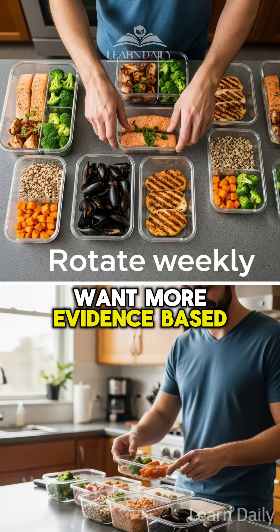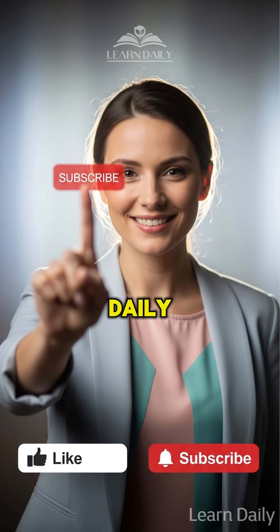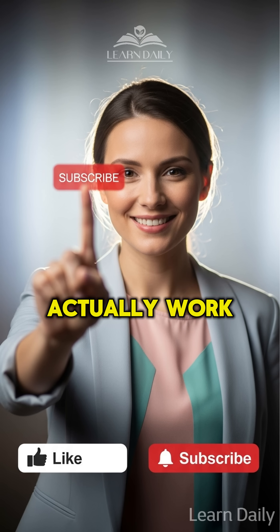Want more evidence-based health tips? Like this video and subscribe to learn daily science-backed wellness strategies that actually work.